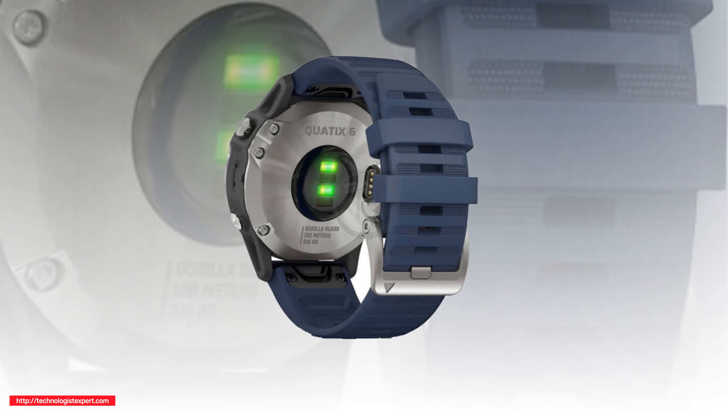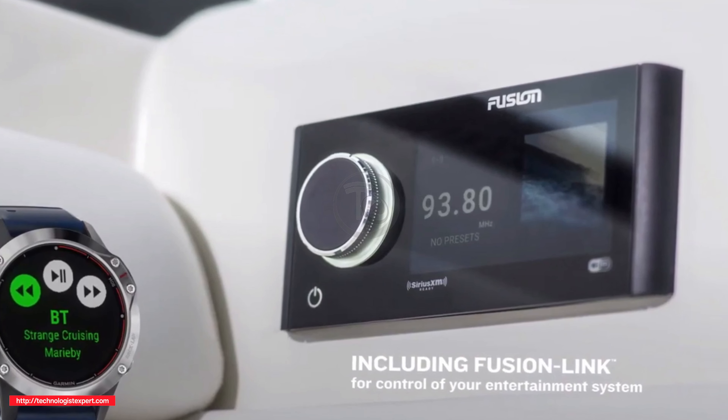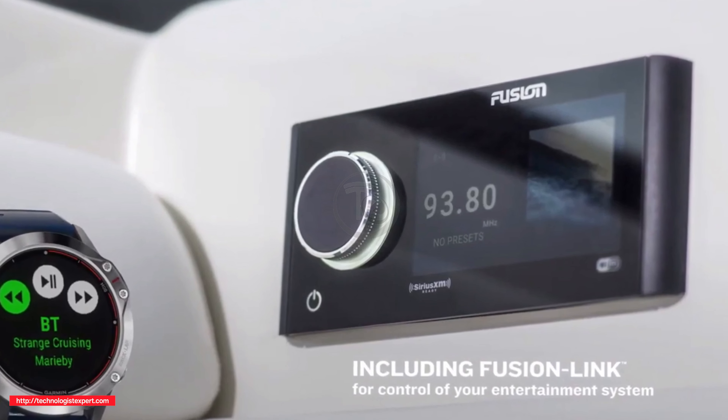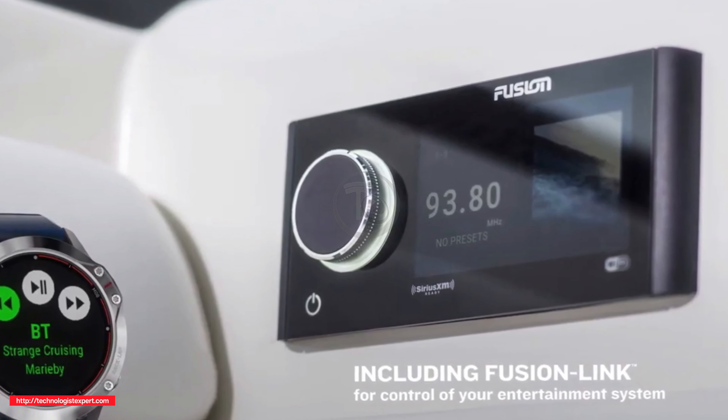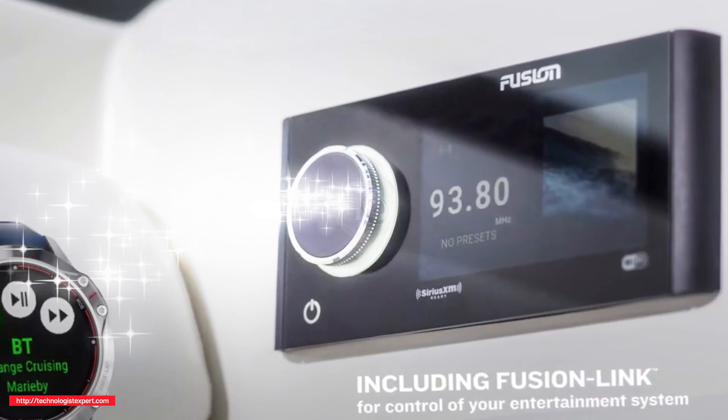The list of technical features of the device includes 32 GB of internal memory, Wi-Fi, Bluetooth and GPS module, as well as the ability to control the streaming content of Spotify and Deezer services.